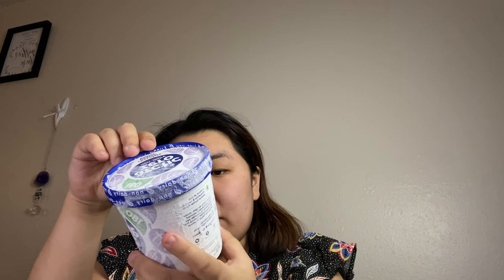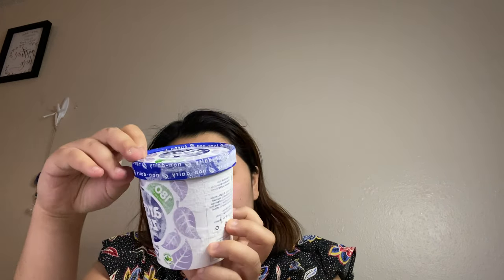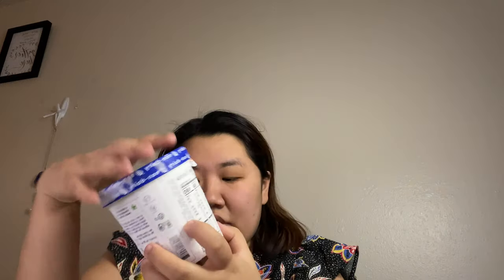So it looks like the whole container is three servings, so each serving is 60 calories. There is one gram of fat and 11 grams of carbs. It looks like it's pretty good in calcium, which is good. There's also magnesium and potassium. I'm probably not going to eat all of these — I'll do little taste tests.